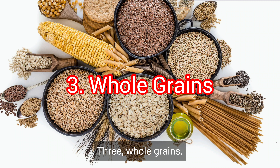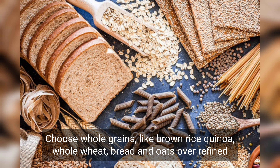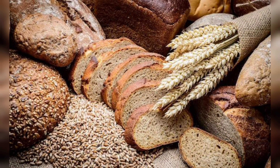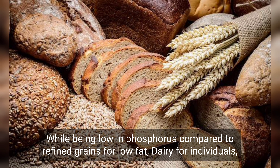3. Whole grains. Choose whole grains like brown rice, quinoa, whole wheat bread, and oats over refined grains. Whole grains are a good source of fiber and provide nutrients while being lower in phosphorus compared to refined grains.